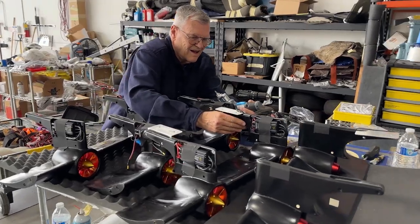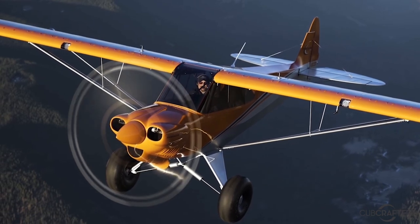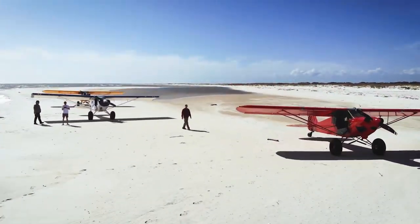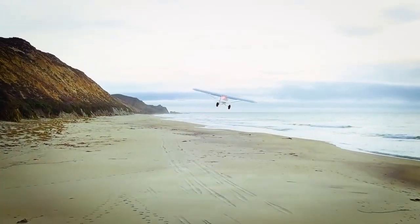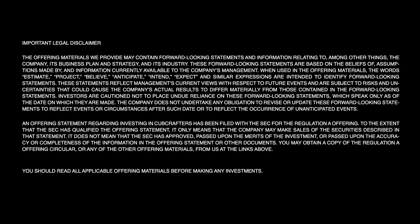I invite you to join us on this remarkable journey. Invest with us and become part of the growing Cubcrafters family. Together, help us shape an exciting future in aviation. Thank you.